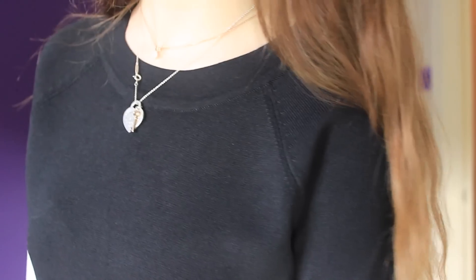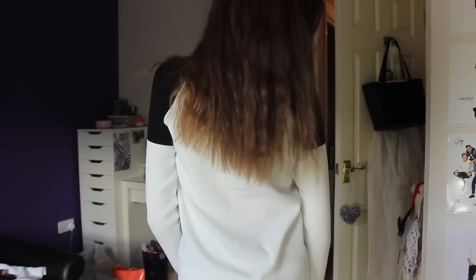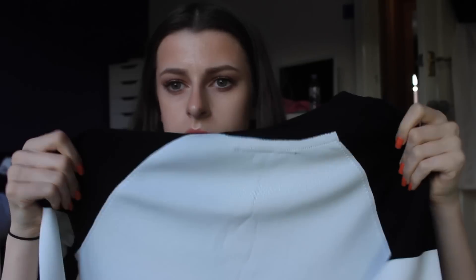I've got another jumper. I saw Gabby show this in her video and I loved it, so I went in, tried it on, and just had to get one. It's black on the front with white sleeves, and on the back it's basically the opposite. This was £40.